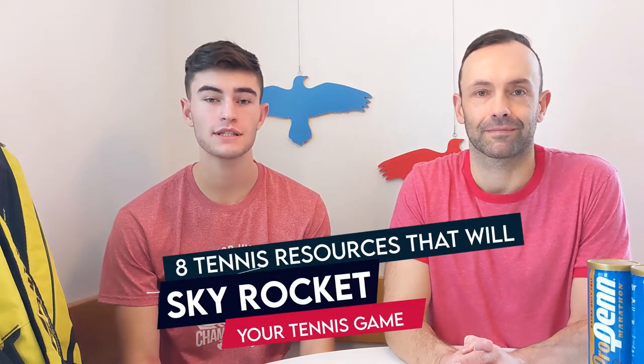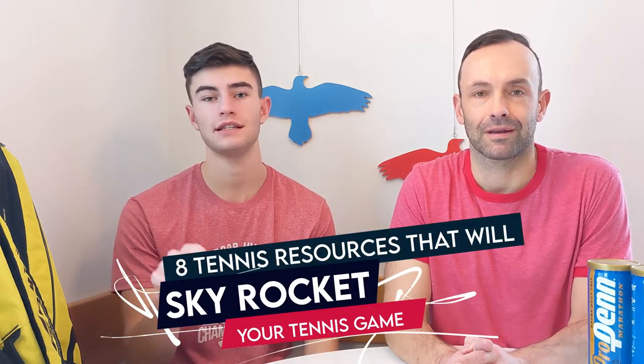What's up everyone, hope you guys are doing great. Welcome back to the channel. Today we're going to do a video together and talk about our eight favorite tennis resources that will skyrocket your tennis game.